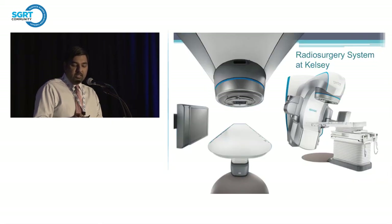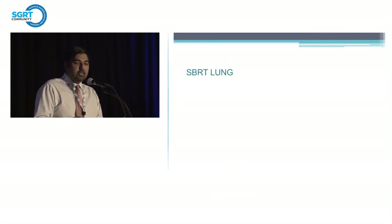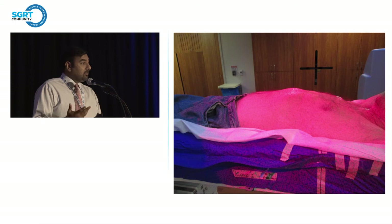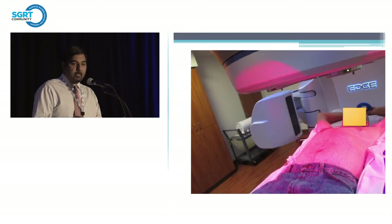For SBRT lung, this is a patient where we use VisionRT for both setup and motion management. A lot of times patients will breathe irregularly. All of our patients get a 4D CT and we treat the ITV, but a lot of times they'll cough or have poor lung function. We do gate the beam for these patients. You can see a picture of us gating for SBRT lung. Treatments are very fast using the high-intensity beam — usually two to three minutes — but we have noticed the beam stopping depending on breathing cycle or patients moving during treatment.